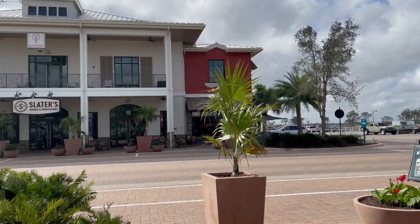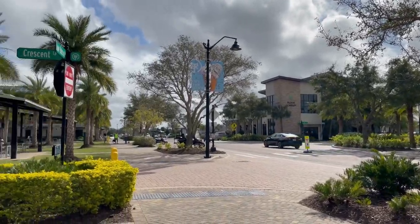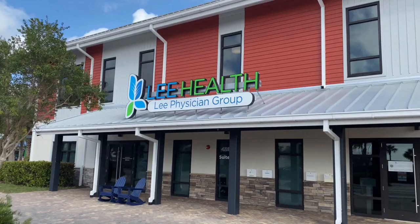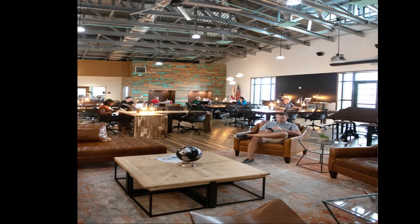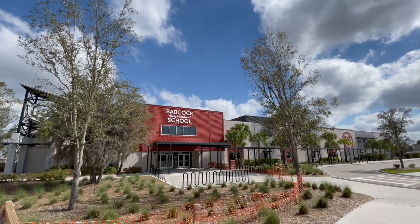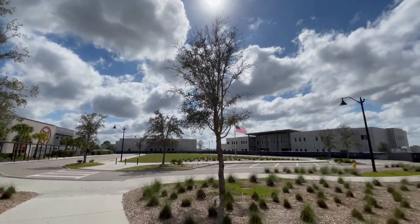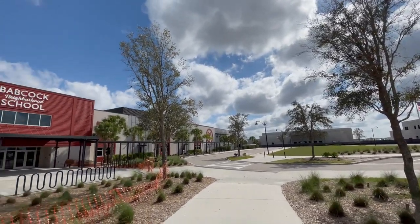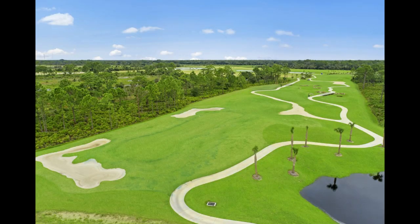Babcock Ranch has its own little downtown area called Founder Square. Here you will find the daycare, health and wellness center, medical offices, a restaurant, and an area dedicated to those who work from home and need a change of scenery. Babcock Ranch has its own school, currently K-10, but will be opening up a high school in fall of 2022. Also, community pools, golf courses, and a few other items are in the works.